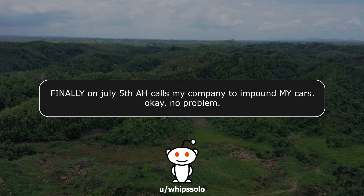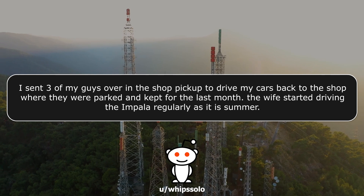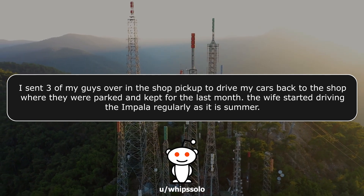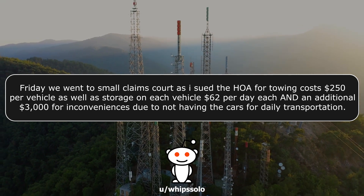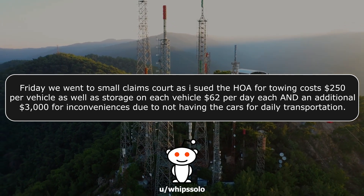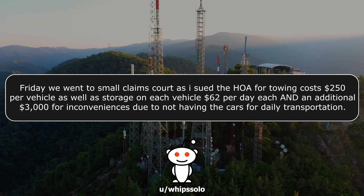Since then, Small Guy has called me dozens of times about A-hole calling him repeatedly to tow the vehicles, with Small Guy telling A-hole that the only company in the area that can tow these vehicles is my company. Finally, on July 5th, A-hole calls my company to impound my cars. No problem — I send three of my guys over in the shop pickup to drive my cars back to the shop, where they were parked and kept for the last month. The wife started driving the Impala regularly, as it is summer. We went to Small Claims Court, and I sued the HOA for towing costs — $250 per vehicle — as well as storage on each vehicle at $62 per day each, and an additional $3,000 for inconveniences due to not having the cars for daily transportation.